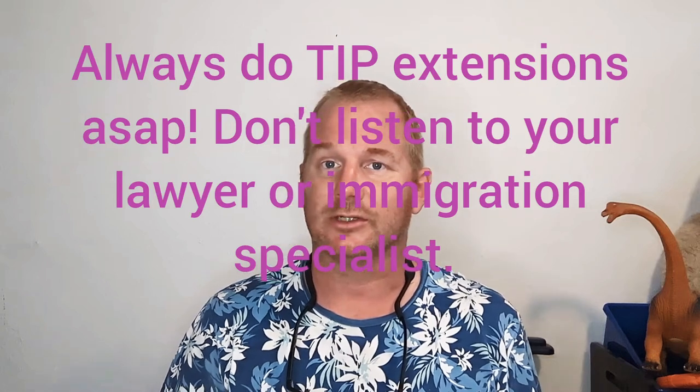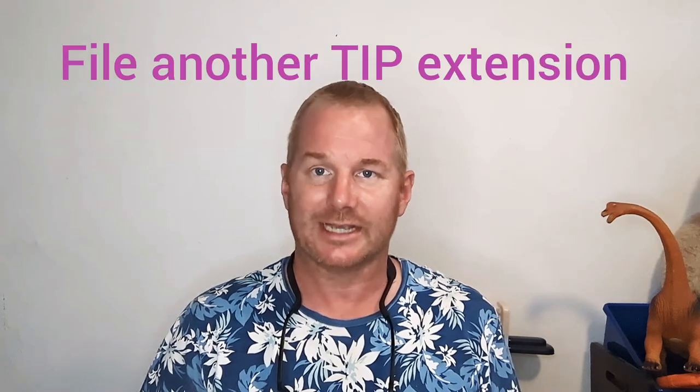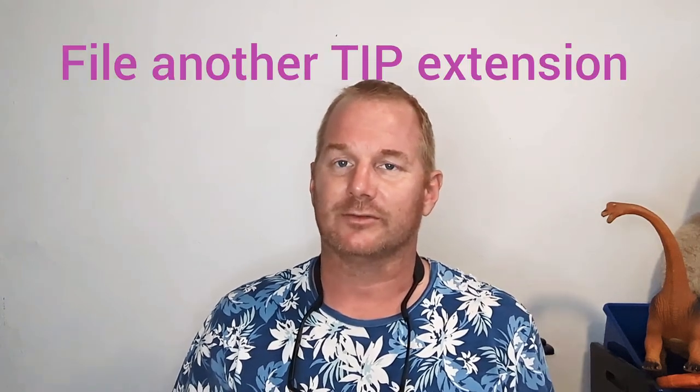Within that period of time, you don't want to wait the full 180 days. As soon as you have your temporary residency card, go ahead and file again at the airport Aduana for the TIP extension. That TIP extension you get will match the expiration date of your temporary residency card. On the card, front and back, it shows when it was issued and when it expires.